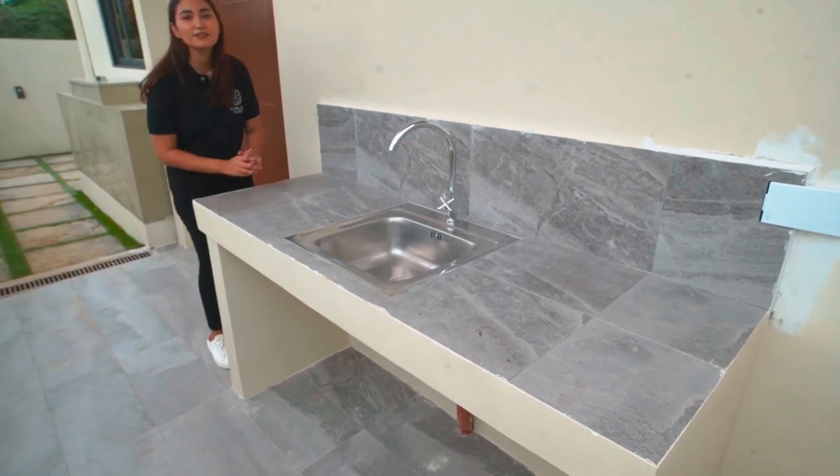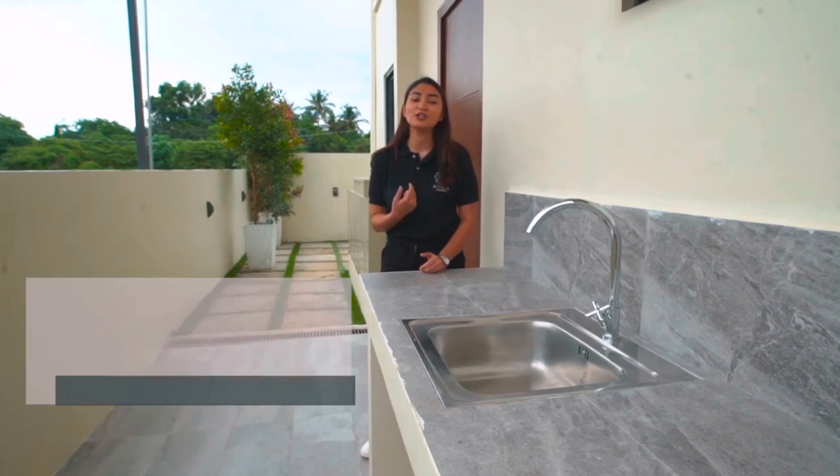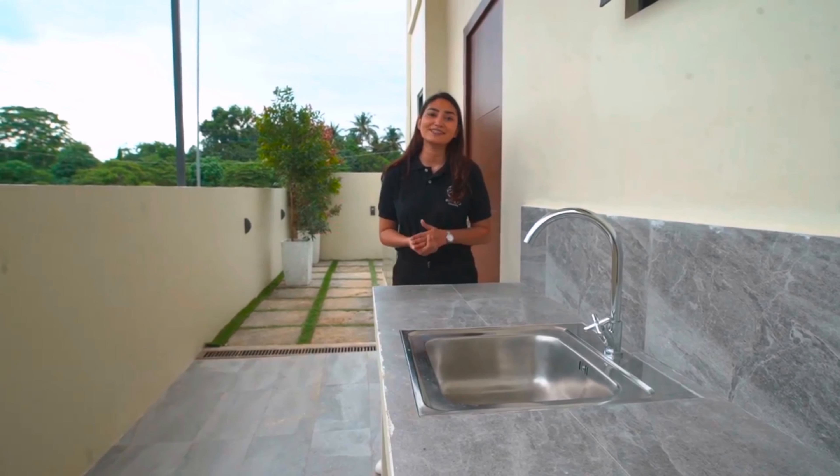The Magnum model unit also comes with a service area. You can use it as a dirty kitchen, a laundry area, or have it converted into a maid's quarters.